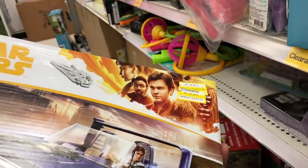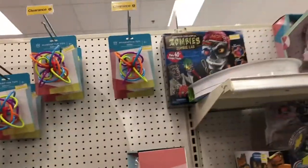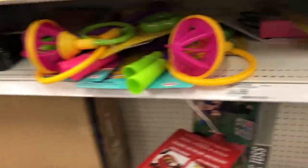Oh look, I have this thing — $8.98. Wow, that's pretty good. I might pick this up. Oh, zombies, zombie man. They have more like gross stuff.